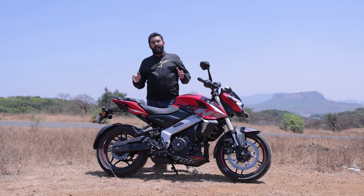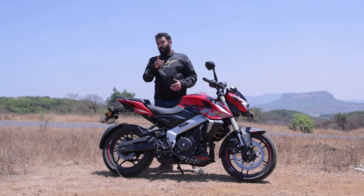Say hello everyone to the Pulsar NS400Z. Before we get into details,